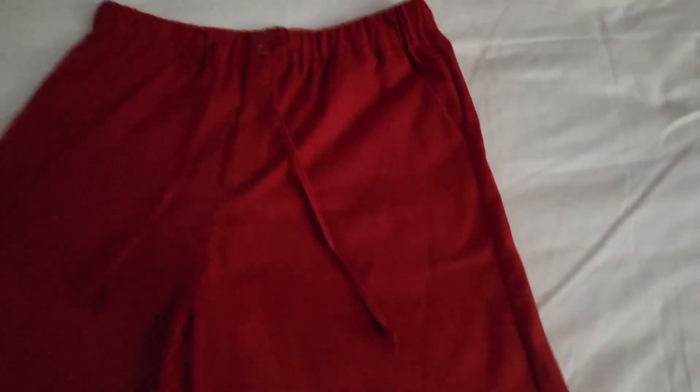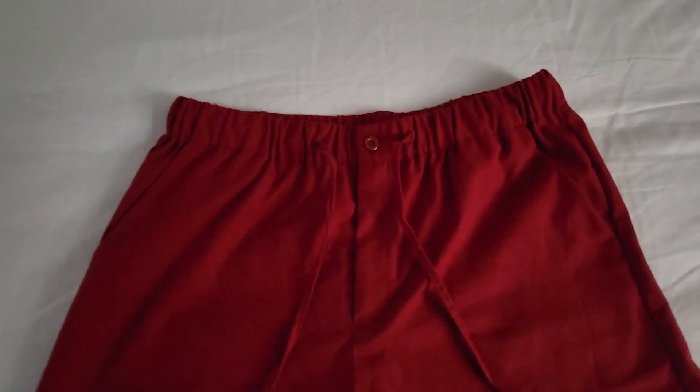Kufandi always makes a quality product. It's always cut really well, always shaped really well. There is a tremendous comfort to everything they make.